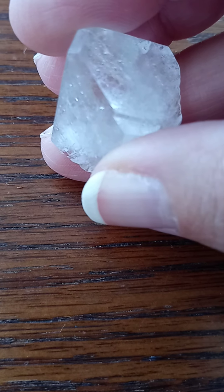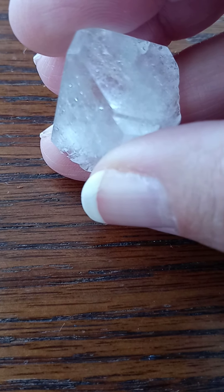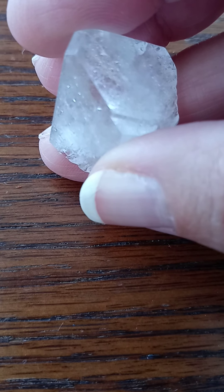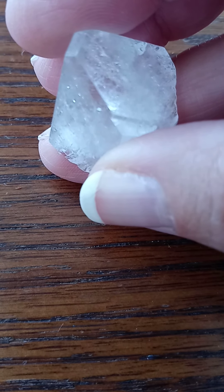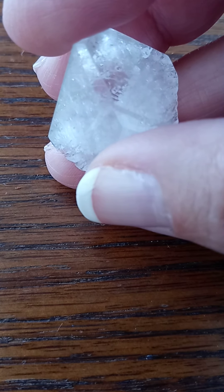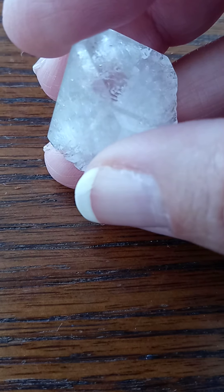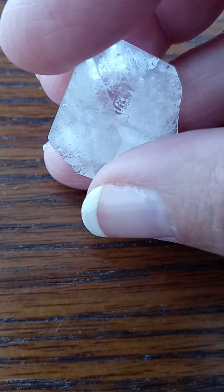Clear Apophyllite works synergistically with Azestulite, Scolocyte, Naturalite, Phenocyte, Herderite, Brookite, and Tibetan Tectite. Selenite, in conjunction with clear Apophyllite, can open the pathway to conscious communion with the higher self.